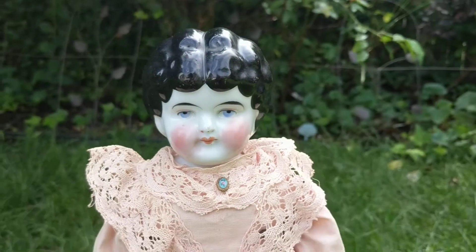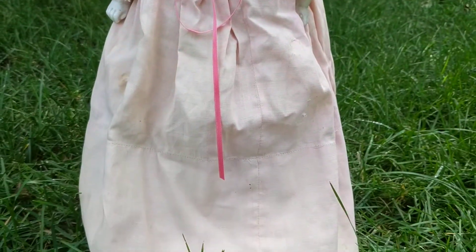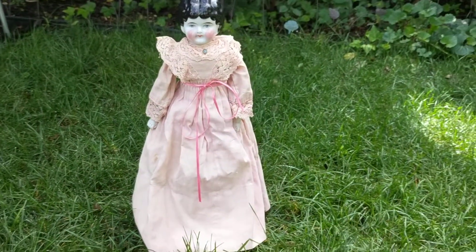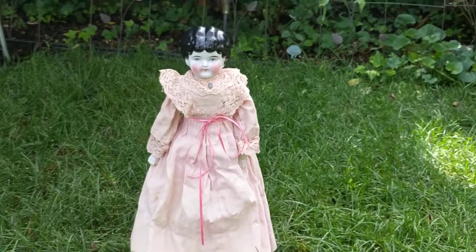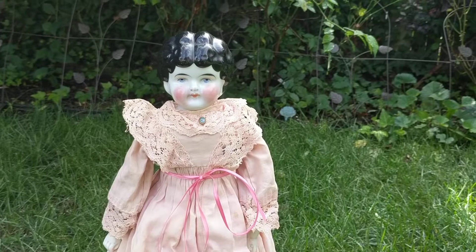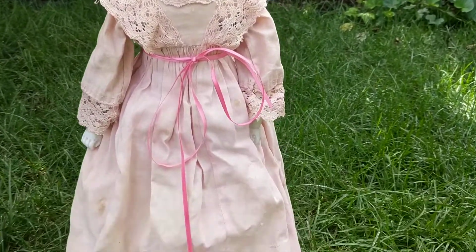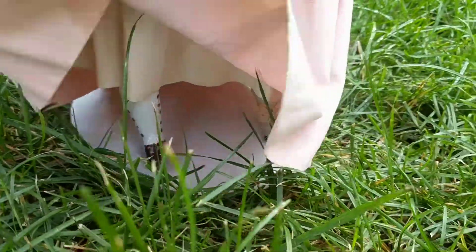She has her original gown which is made out of cotton and it's a pastel pink. Let me show you her boots and her undergarments.